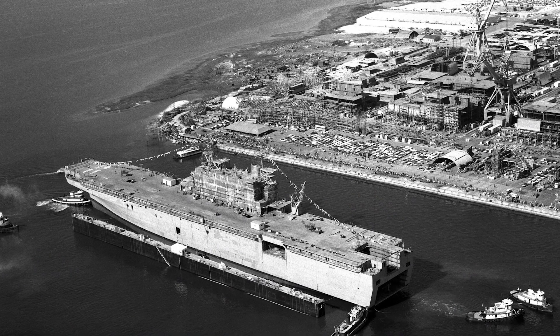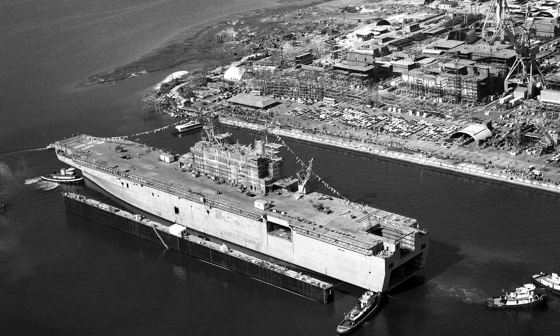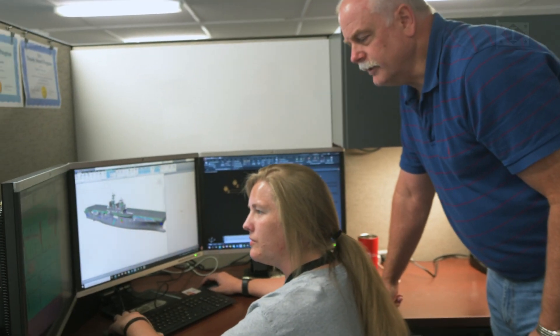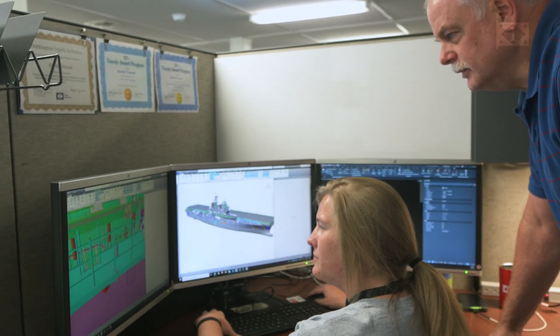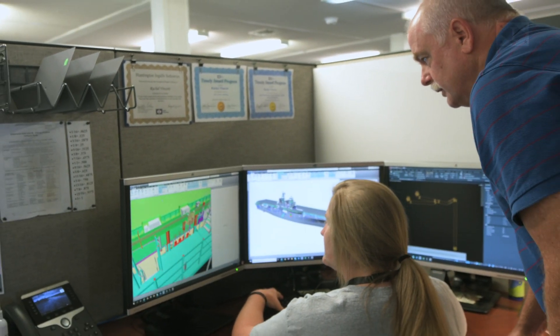The large deck design is a 45 to 50 year old design. We had the opportunity on LHA-8 to go in and put together a plan to optimize that design. One of the unique capabilities and opportunities we had on LHA-8 was converting from a 2D CAD environment into the 3D CAD environment.